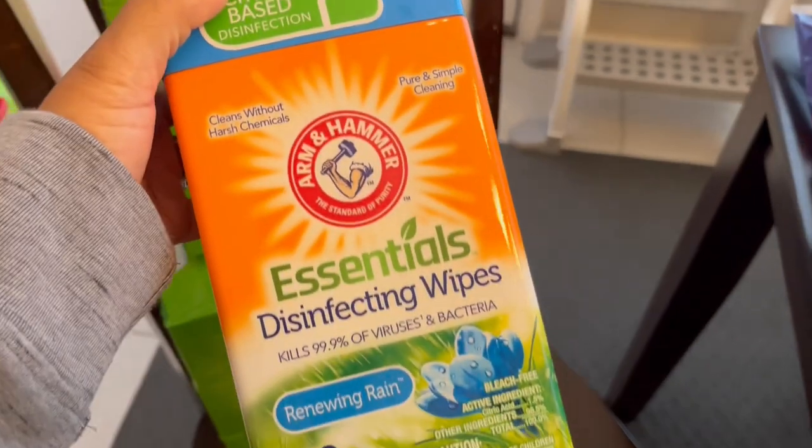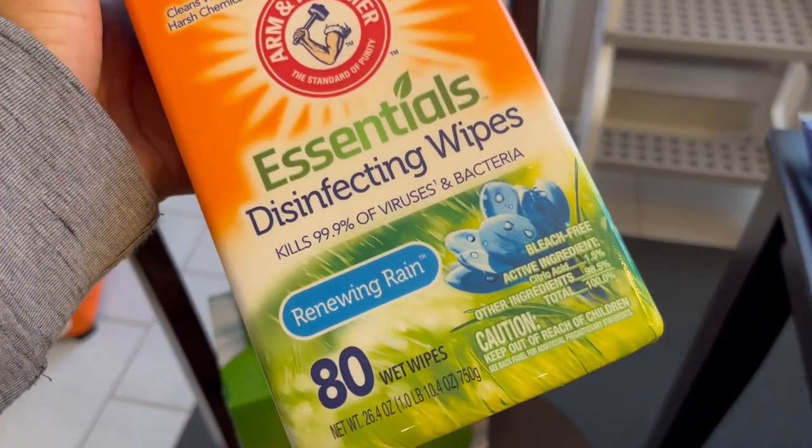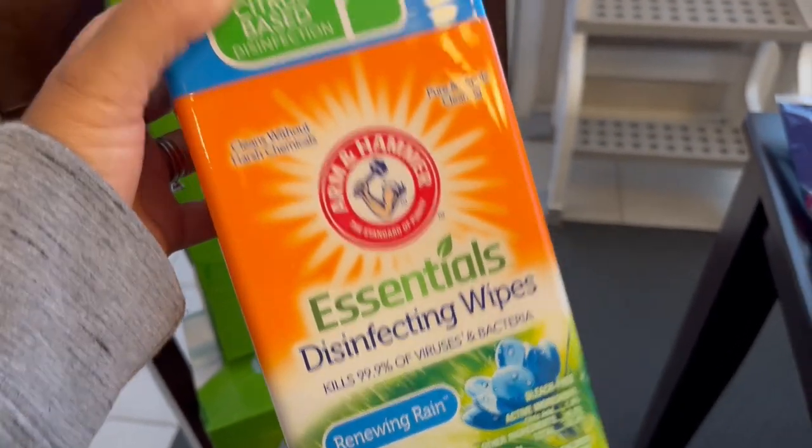I also needed some more wipes. I've never tried the Arm & Hammer brand. I hope they smell really good and are pretty thick, but I just wanted to try something new other than my Lysol.